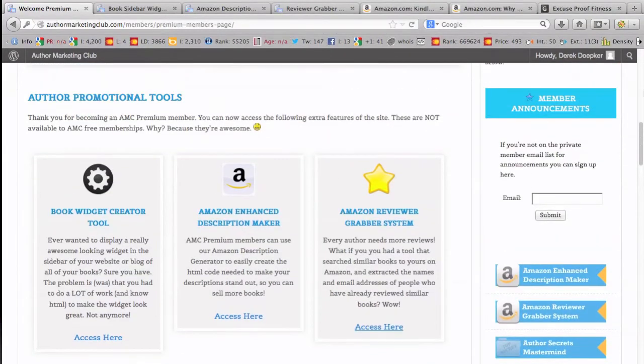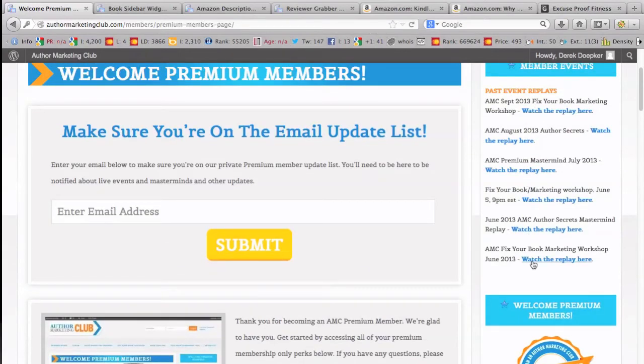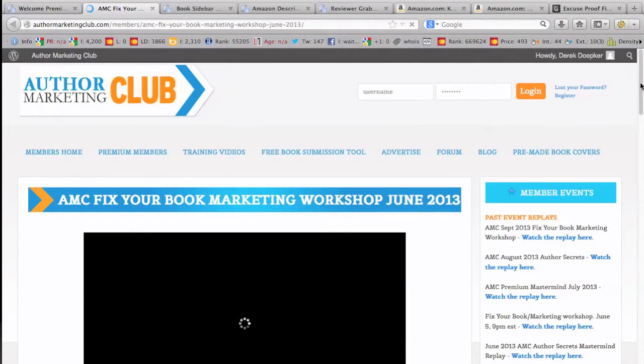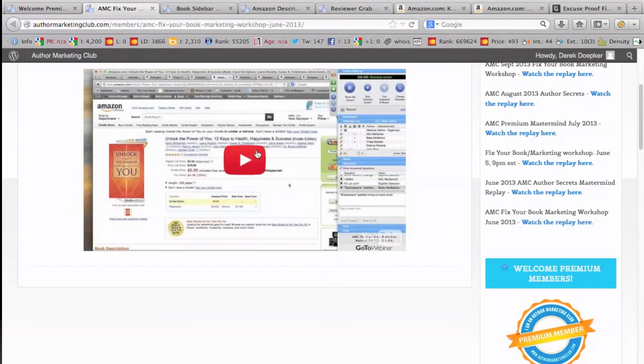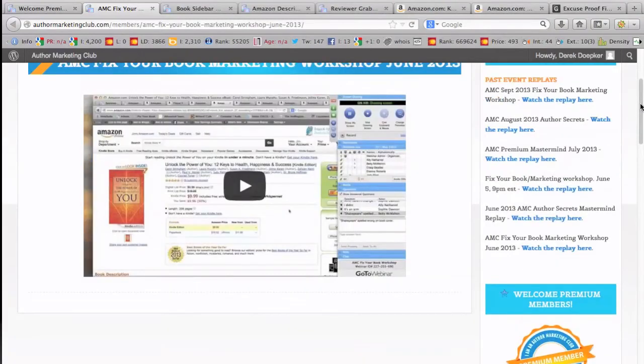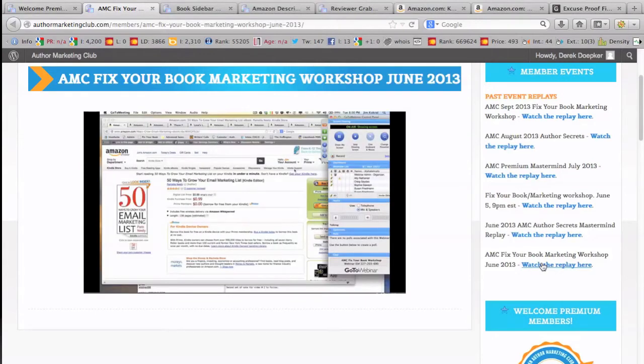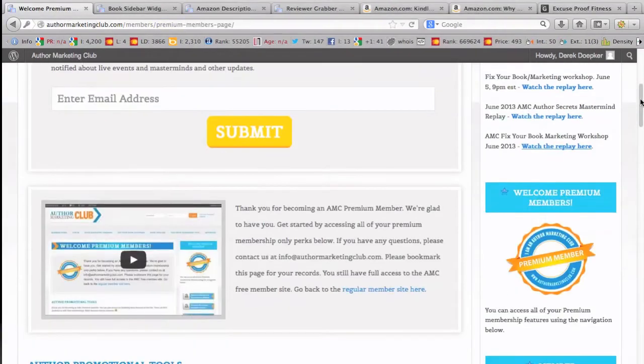Let's start with the main things that you get out of your membership. They have a 'Fix Your Book Marketing' workshop and replays here. You can attend these live or submit your books ahead of time. Jim will give feedback on how to optimize your book description and cover — basically a chance to get feedback from a very good marketer. That masterminding is a great feature. They run these about each month and also have author secrets masterminds. The biggest value would be attending these, getting your questions asked, and submitting your books for feedback.